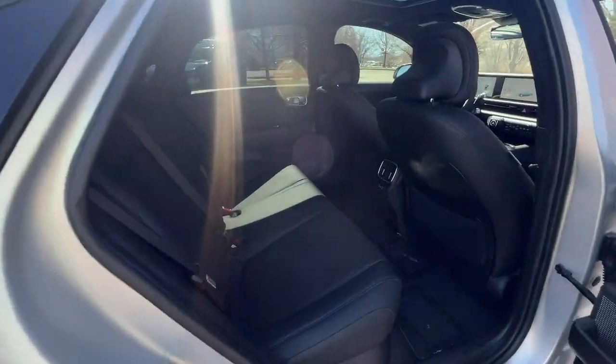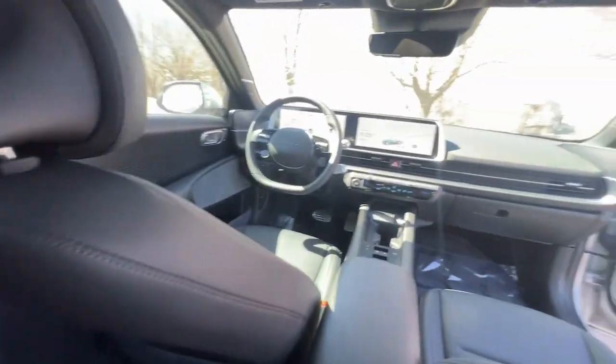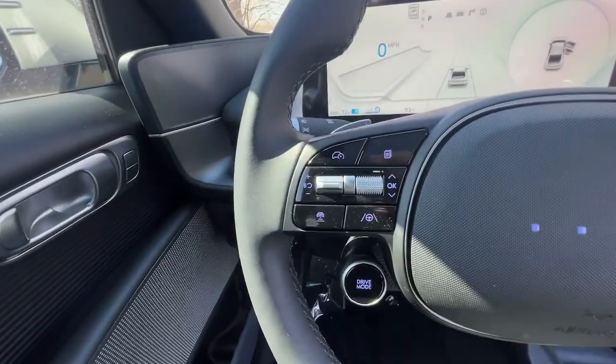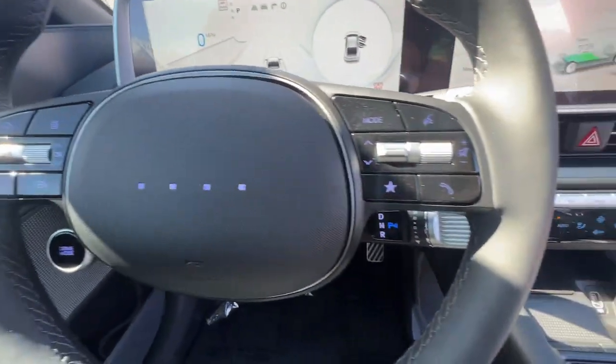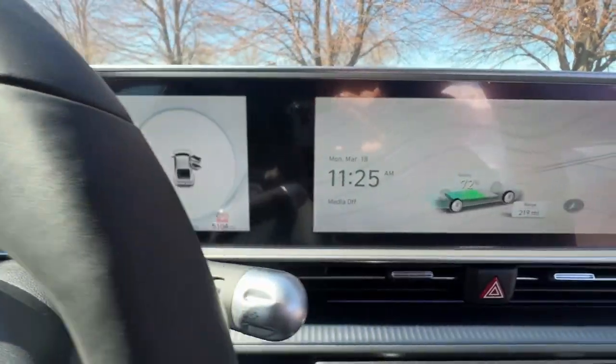The following are some of this vehicle's highlighted options: heated steering wheel, Apple CarPlay and/or Android Auto, navigation system, moonroof, keyless entry, power passenger seat, heated mirrors, satellite radio, cooled front seat, and power driver seat.